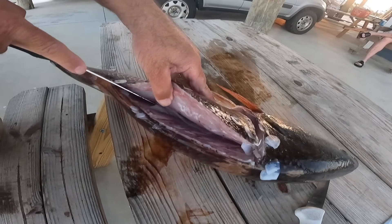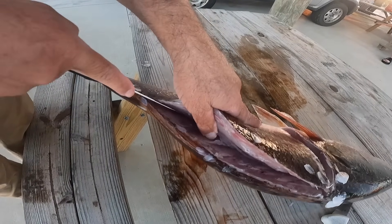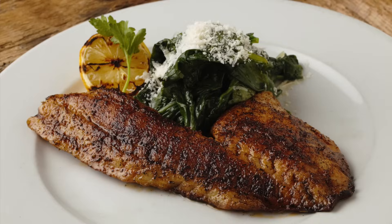Redfish have been a food fish ever since people were catching them, but that all got turbocharged when Paul Prudhomme made blackened redfish a popular thing. That one dish had a significant impact on redfish populations.